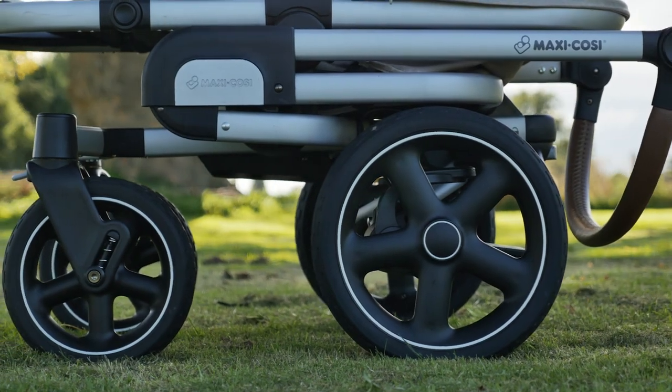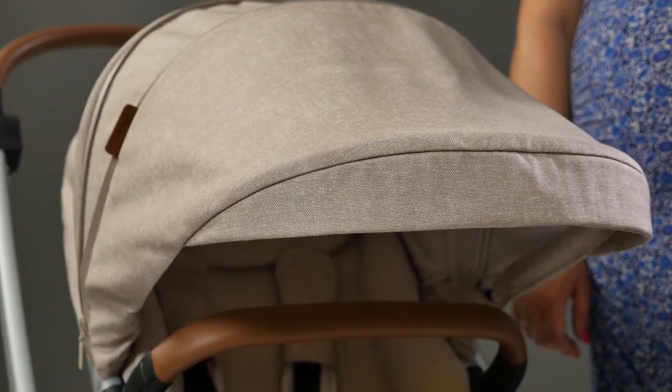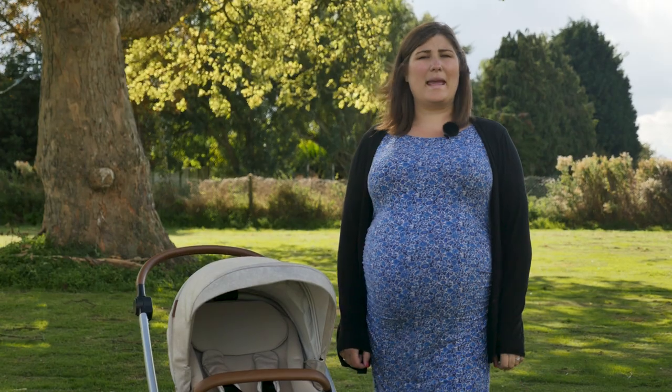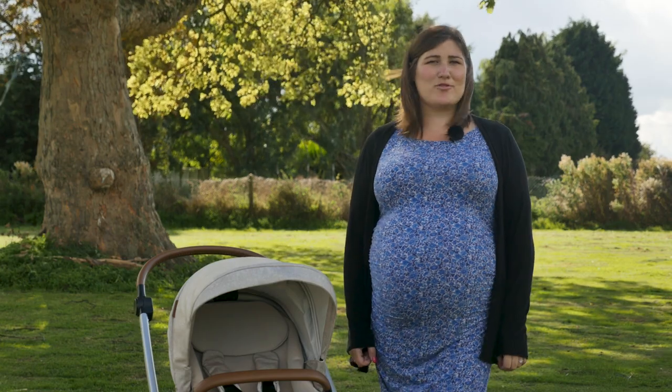If you're looking for a go-anywhere, can-handle-anything pushchair that is suitable from birth and still looks the business, then we think the Maxi Cosi Nova and Oria carry cot could well be the pushchair for you. We give the Maxi Cosi Nova 4 out of 5 stars. Head over to pushchairexpert.com to read our full review.